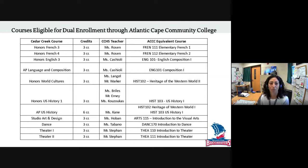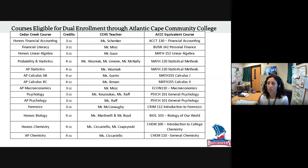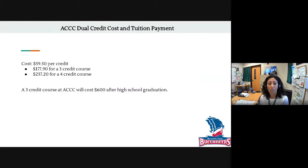Atlantic Cape Community College also offers many dual credit courses for Cedar Creek students — there are actually two slides' worth of courses. You'll see the course on the left, the credits to the right, your Cedar Creek teacher, and then the ACCC equivalent college course you could earn credit for. If you are enrolled in any of the courses listed on the left, you have the potential to earn dual credit through Atlantic Cape Community College. The cost per credit is $59.50, so a three-credit course would be $177.90 and a four-credit course would be $237.20. If you waited and took these courses at ACCC after high school, you'd be charged about $600 plus fees per course — so again, a significant tuition reduction.